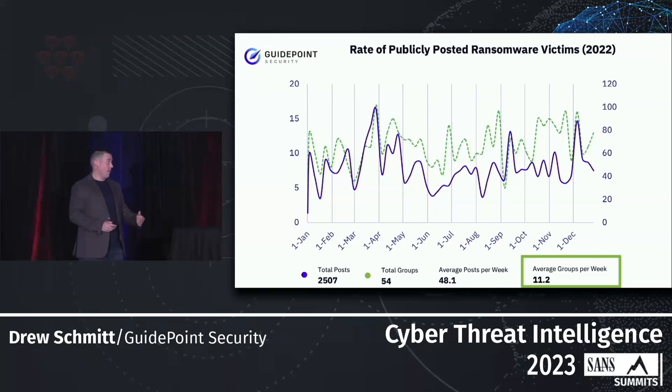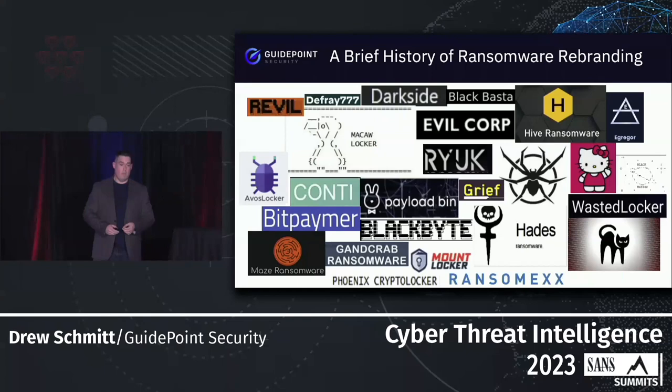At any given time there were 11.2 active groups posting victims to public sites — a very high number — and as we go through 2022 we see that number went up and down. When we think about ransomware as a large problem, as we dive in a little deeper we can see exactly why it's a problem and why it's harder for us to track from a CTI perspective.